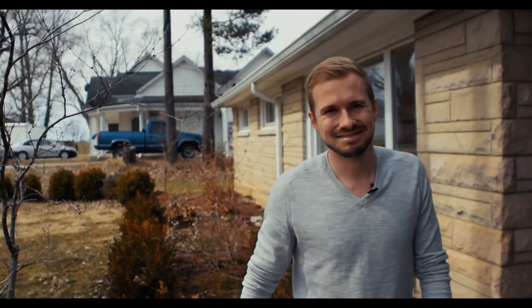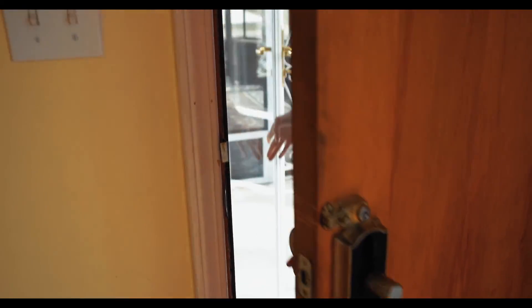Hi, I'm Cole Ankeny with Team Royale, and welcome to 280 Bloomington Pike, located here in Morgantown, Indiana. This ranch-style home has three bedrooms, one and a half baths, and numerous updates, including the kitchen and the bath, with over 1,400 square feet.